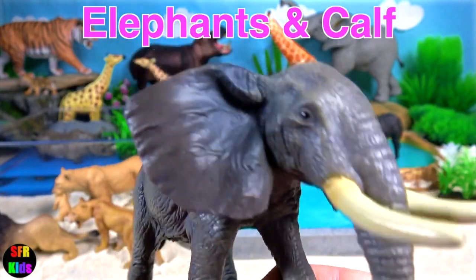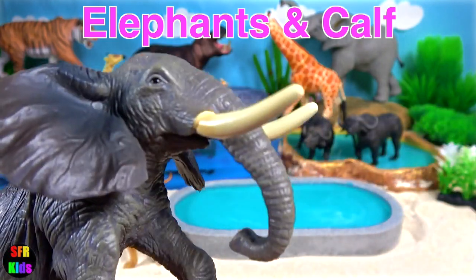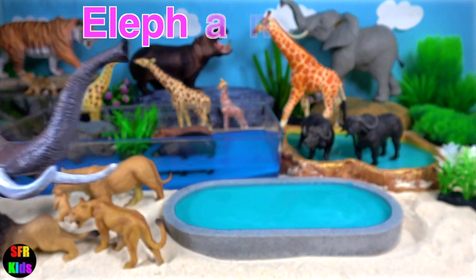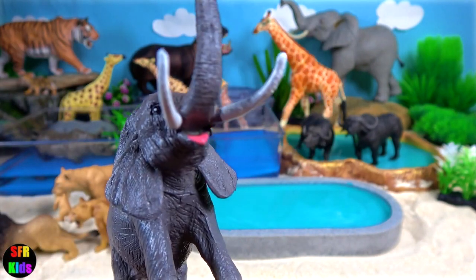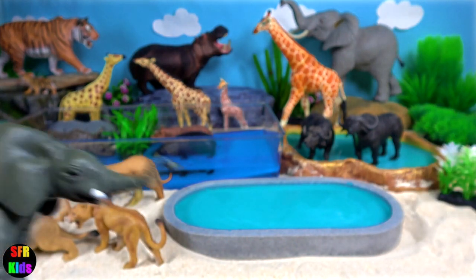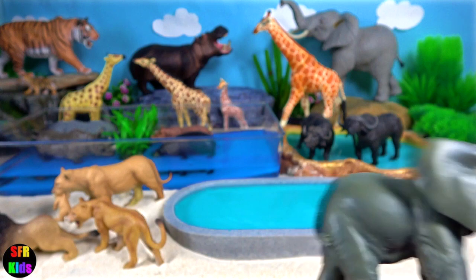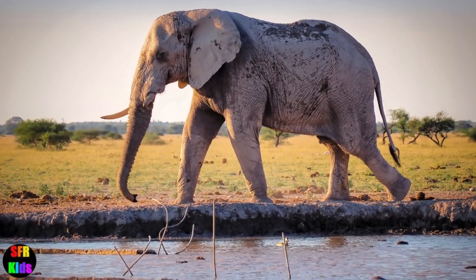The elephant family. They are easy to distinguish by their long trunk. It's used for many purposes, particularly breathing, lifting water, and grasping objects. Their pillar-like legs can carry their great weight.